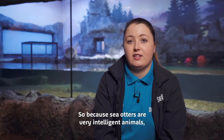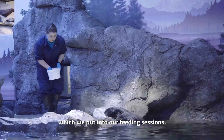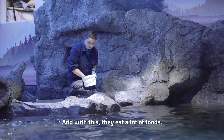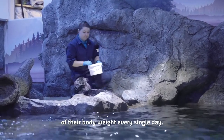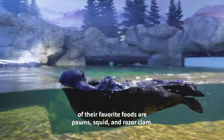Because sea otters are very intelligent animals, they also need a lot of enrichment, which we put into our feeding sessions. We actually have around five feeding sessions a day, and with this they eat a lot of food — they actually have to eat about 25% of their body weight every single day. Some of their favorite foods are prawns, squid, and razor clams.